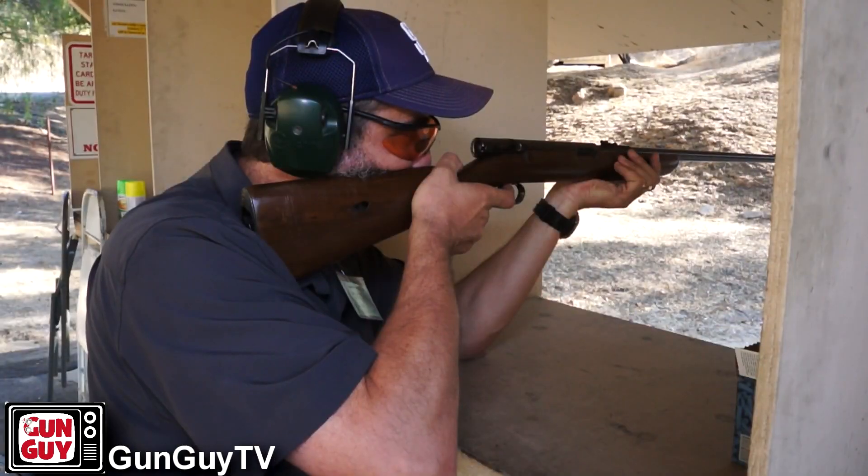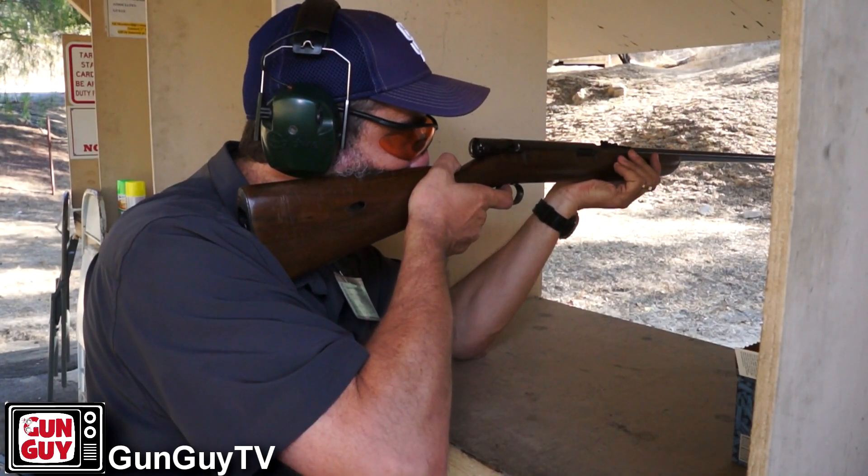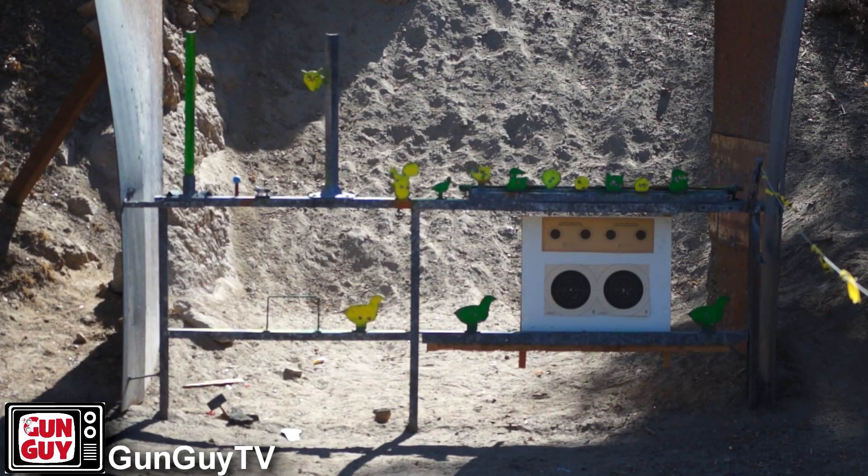There are also some other interesting things associated with the history of this gun. This particular one was made in 1947, but these guns were made for a while and there were several different models and sizes. They are a heavy gun — the barrel is heavy — and they are super accurate. They're a joy to shoot in just about every respect.